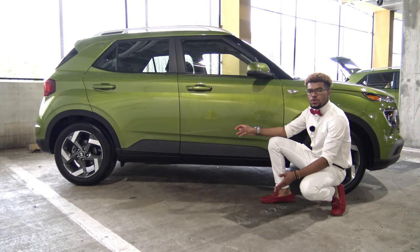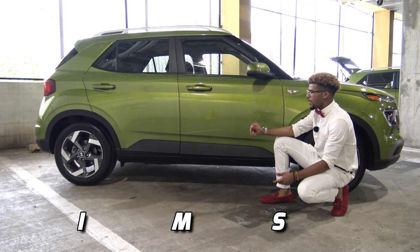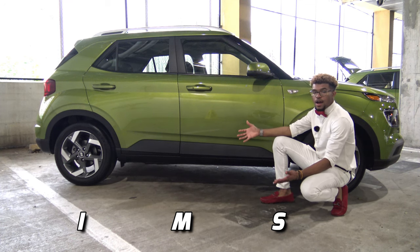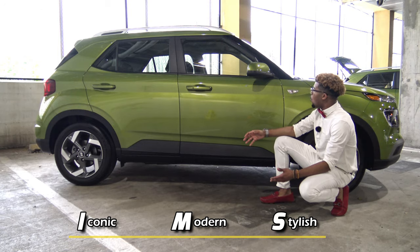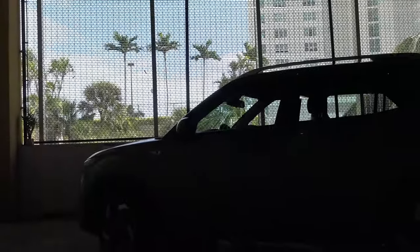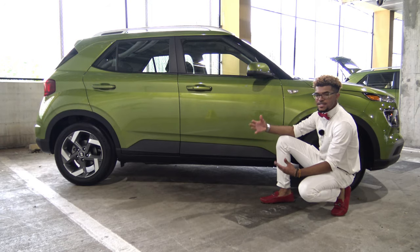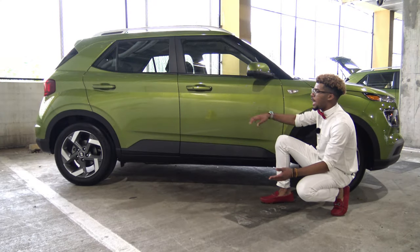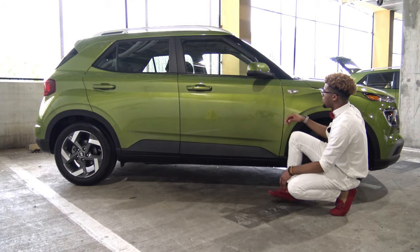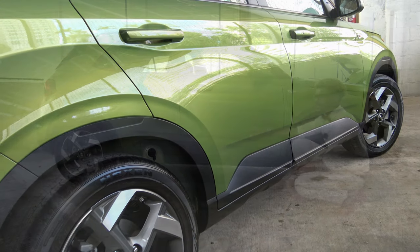Hyundai is touting the 2020 Venue toward a millennial demographic, and I really like the overall IMS design they're implementing here. IMS stands for Iconic, Modern, and Stylish, and the Venue definitely boasts that. It has a very iconic side profile almost reminiscent of the Mini Cooper. The overall boxy and quirky style is appealing, with lots of horizontal lines and not overly styled by any stretch of the imagination. Especially in this bright green apple color, you look at it rolling down the road and wonder what it is.